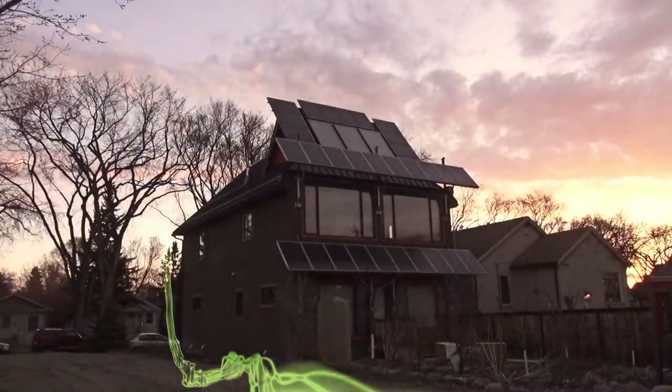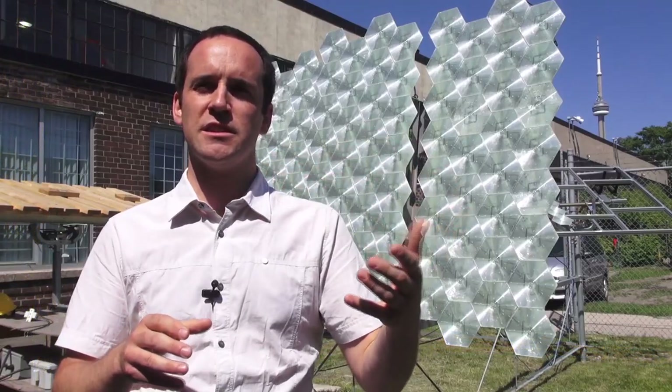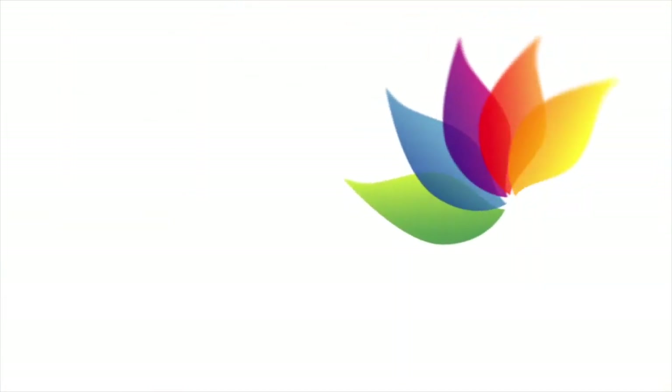Welcome to Green Energy Futures, your guide to the green energy revolution that's already underway. Hi, David Dodge here for Green Energy Futures. Today we bring you the story of an integrated biorefinery — it's a three-pronged approach that combines raising beef with a biogas operation and an ethanol plant. The project is called Growing Power Hairy Hills and it's located near Vegreville, Alberta, east of Edmonton.